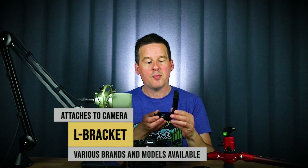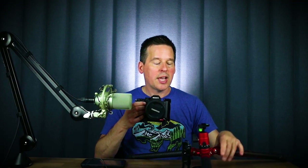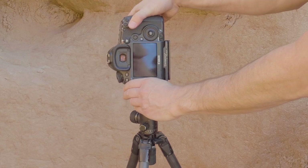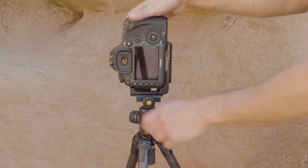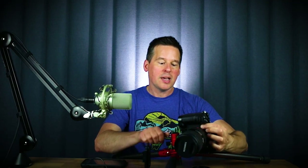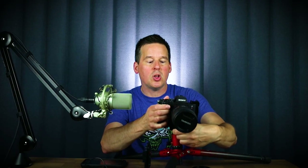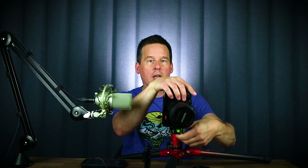The next accessory is an L-bracket, which I find really critical for my landscape work. It's a simple piece of metal that attaches to your camera and lets you very easily switch between vertical and horizontal orientation. Without an L-bracket, you have to flop the tripod ball head over to switch to vertical, which can be very difficult — especially with a low-level setup where the legs can get in the way. The L-bracket ensures the camera stays over the center of gravity of the tripod, giving you a more stable and optimum shooting position in both orientations.